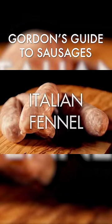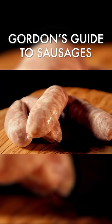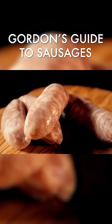Fennel sausages from Italy, made from pork and packed with sweet aniseed-flavor fennel seeds. These are perfect with pasta or as a topping on a pizza.